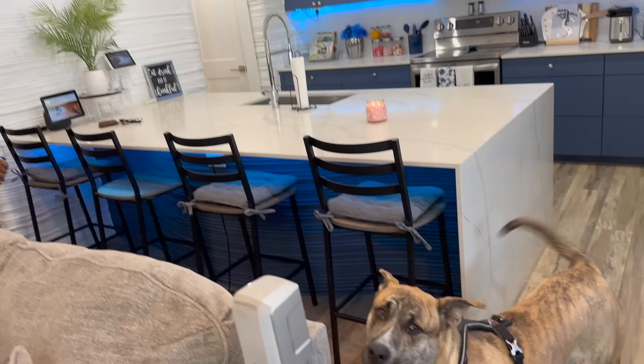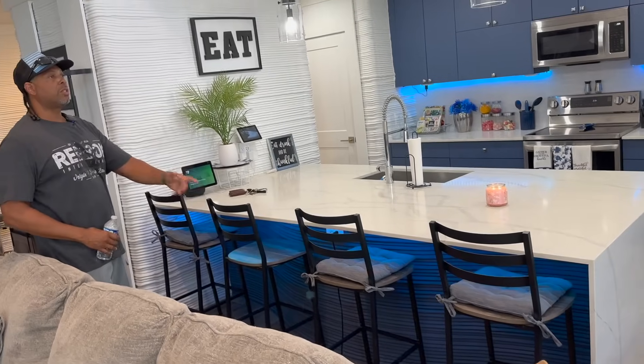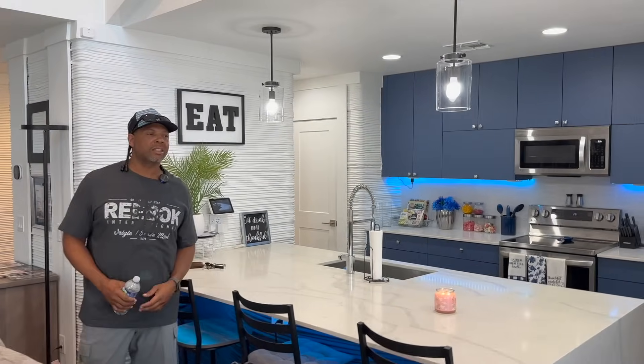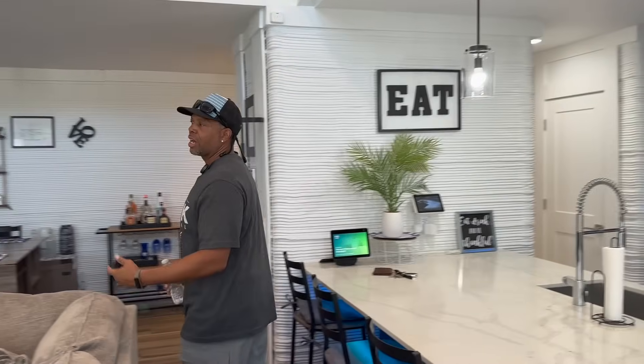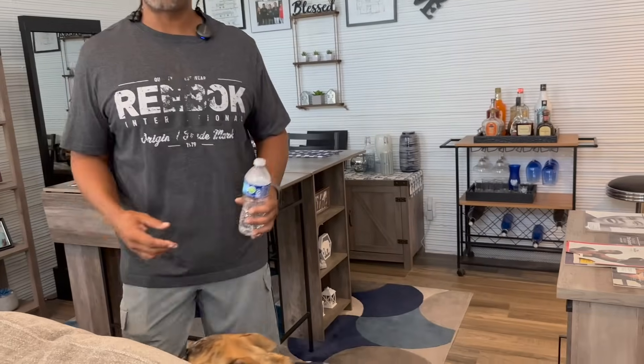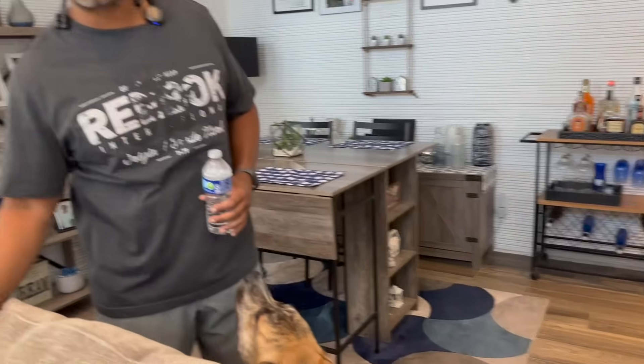I put lights underneath here too — just some stuff for now. Nothing's permanent yet, this is just our first year. My wife pretty much did this area. And this guy — the dog — decided to tear up the couch, so we had to get a cover for it. We're teaching him to stay off so we can get new furniture.